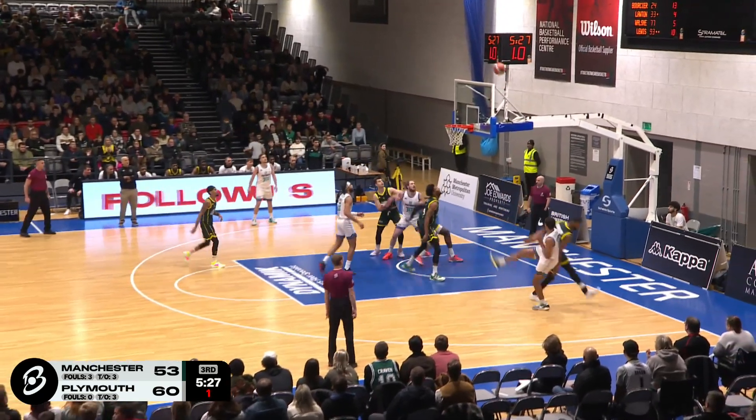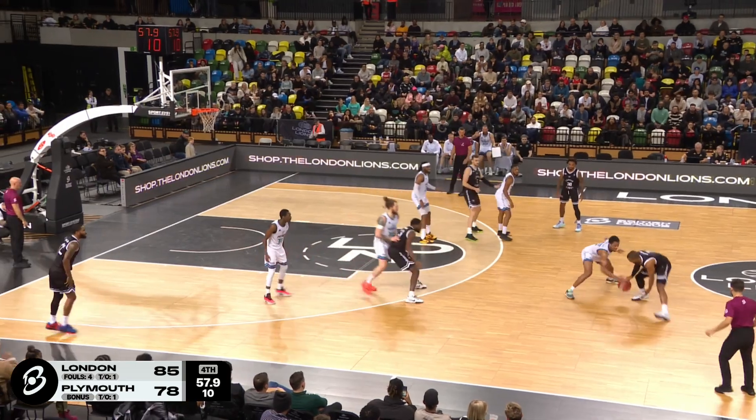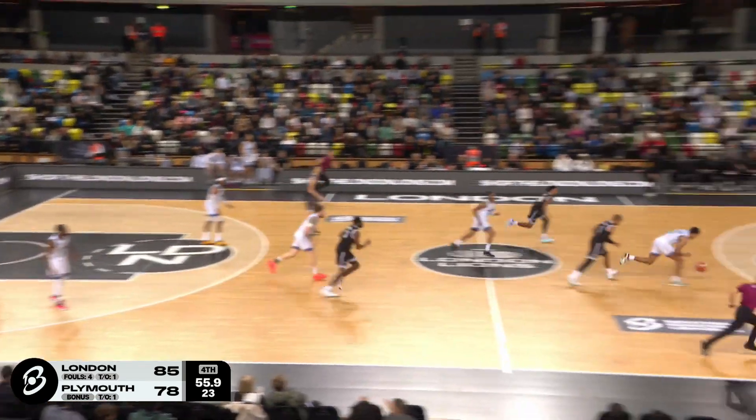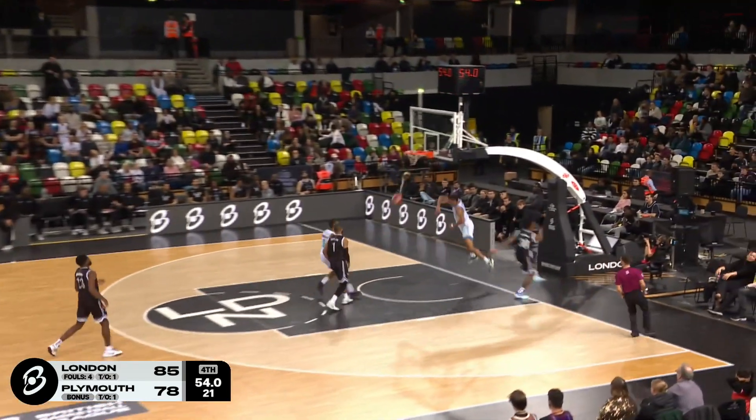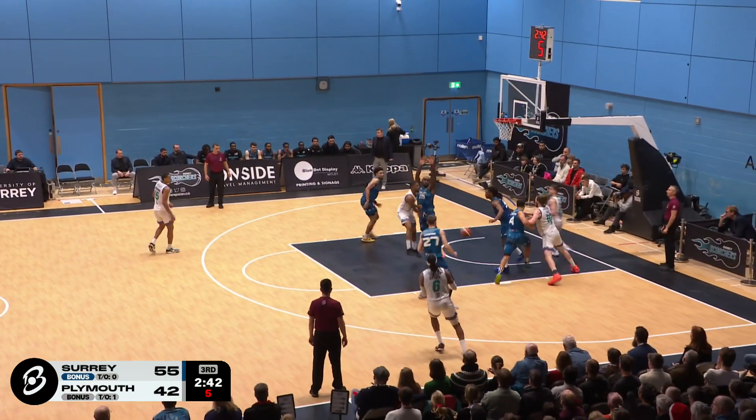Atwood's got to go to work with the shot clock winding down. Gets it. Well, Plymouth need a stop here. Now a good defense comes up with it — he's going to have to finish this one. Goes up, throws it down. Right back to the same play that they ran out of the ATO. Surrey saw it coming in the man.